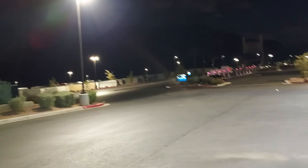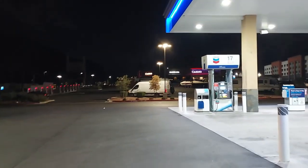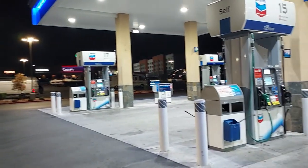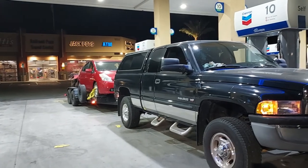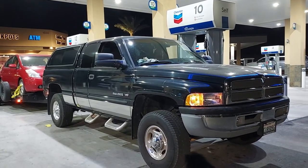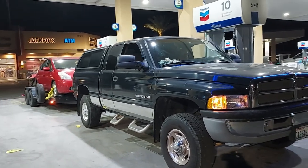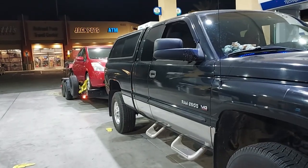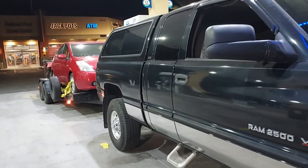We got up at two o'clock in the morning. There's the casino — that's where we stayed. We got up at two in the morning and it's just after three right now. We're all gassed up and ready for the last part of the trip. We'll be hitting Arizona today — it's 86 degrees at three o'clock in the morning. We're on the road.